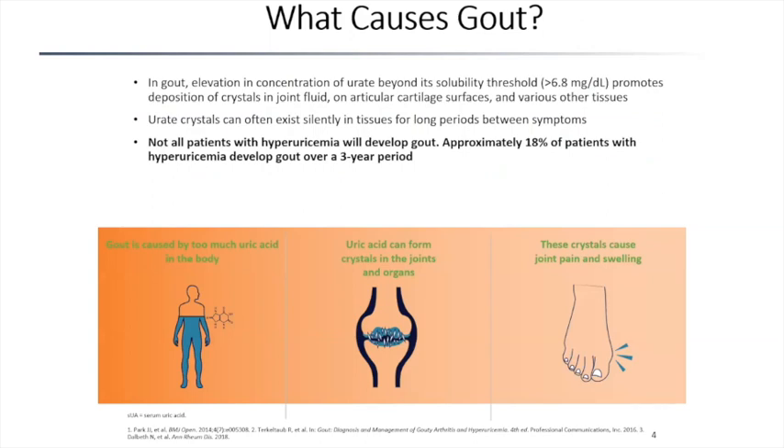What causes gout? The attack itself is caused by elevation of the concentration of uric acid beyond the solubility threshold, which is 6.8, resulting in the deposition of crystals in the tissues — that's what triggers the gout attack. Uric acid levels can exist silently for a long time, and while patients may have hyperuricemia, not everybody with hyperuricemia will develop gout. However, the longer you have a high uric acid level and the higher that level, the more likely you are to develop a gout attack.